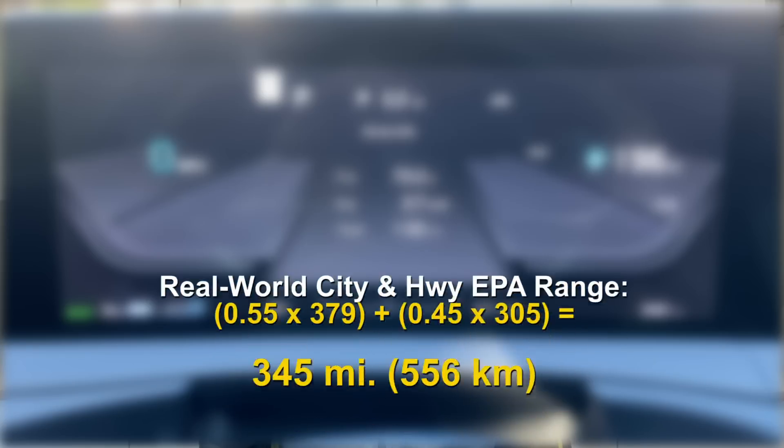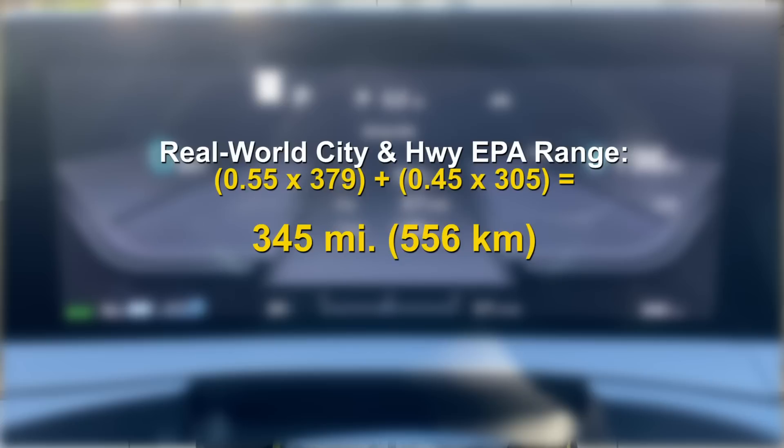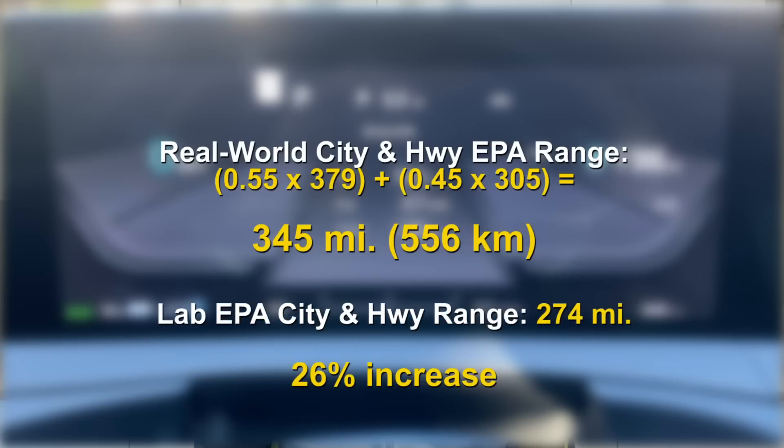That gives you a sense of how efficient this car is on city streets. When you weight these numbers at 55% city and 45% highway, the result is an amazing real-world EPA range of 345 miles — a whopping 26% better than the published EPA range.